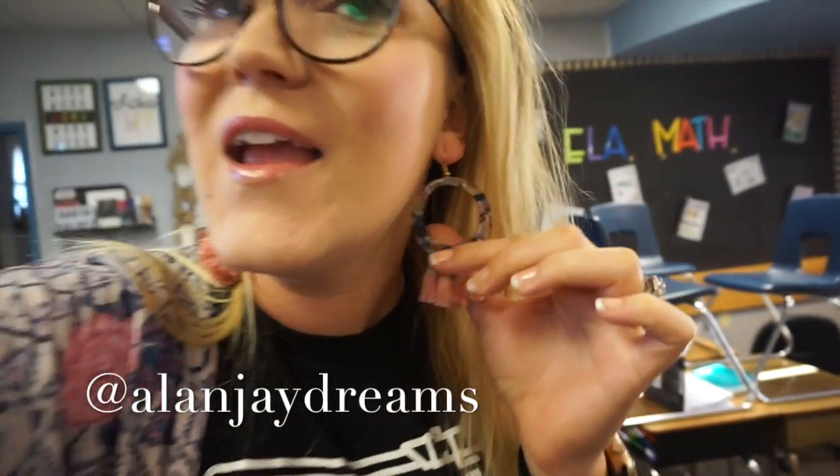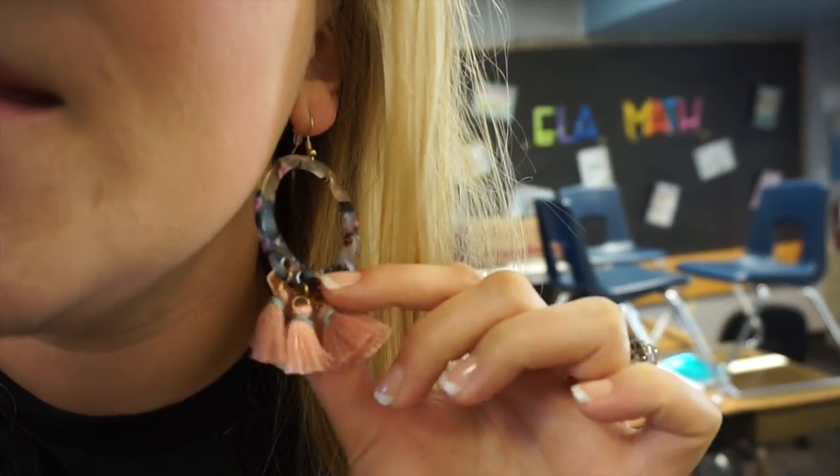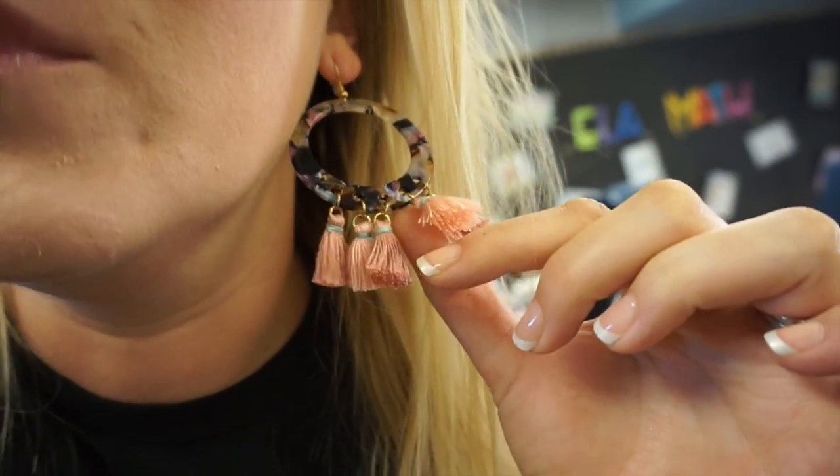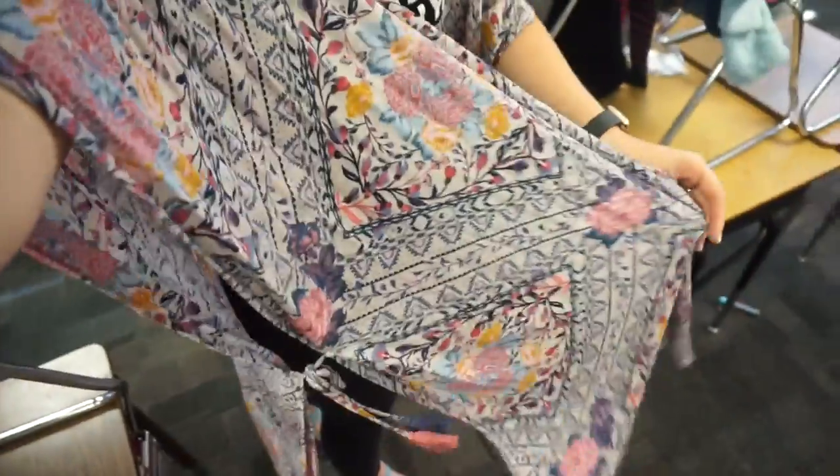My earrings are by Alan J Dreams on Etsy and Instagram — I'll link those below. They have a pinky floral pattern and tassels in pink with blue, which tied in really well with my kimono. The kimono is from Target about two years ago so you probably can't get it, but it's long and flowy. I picked it because I'm wearing my 'Lipstick and Littles May Your Strategies Be With You' shirt since today is the last math test — my Vader cape to flop around the room.